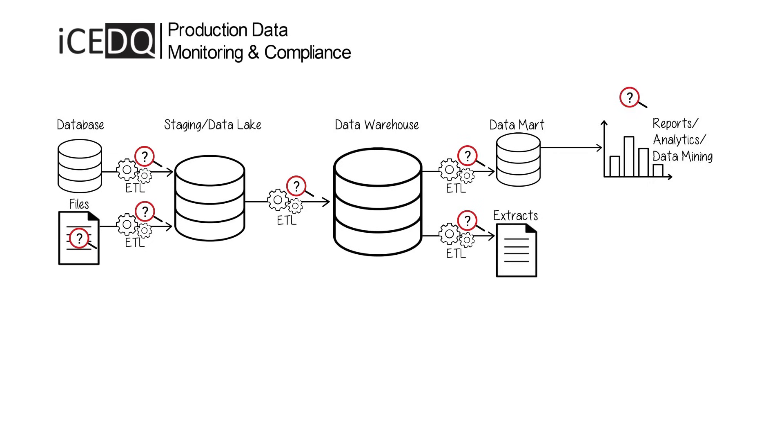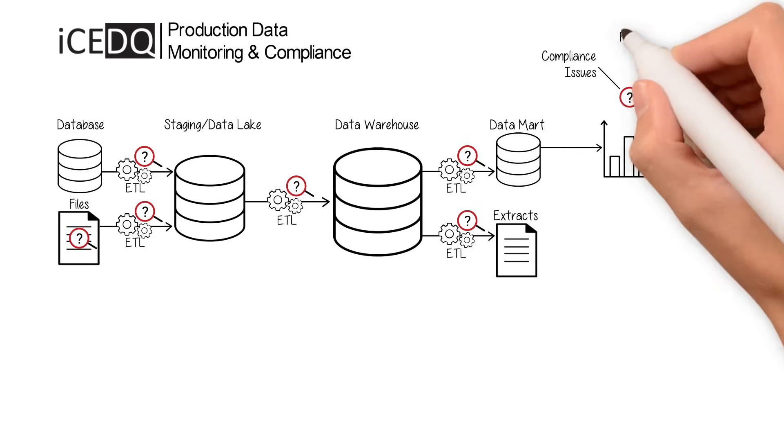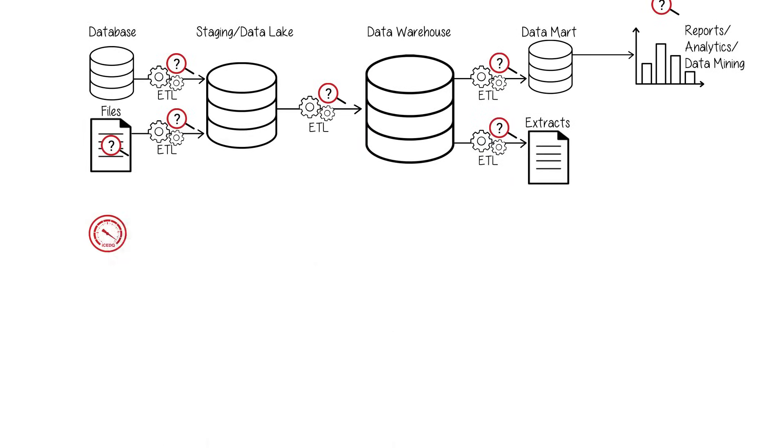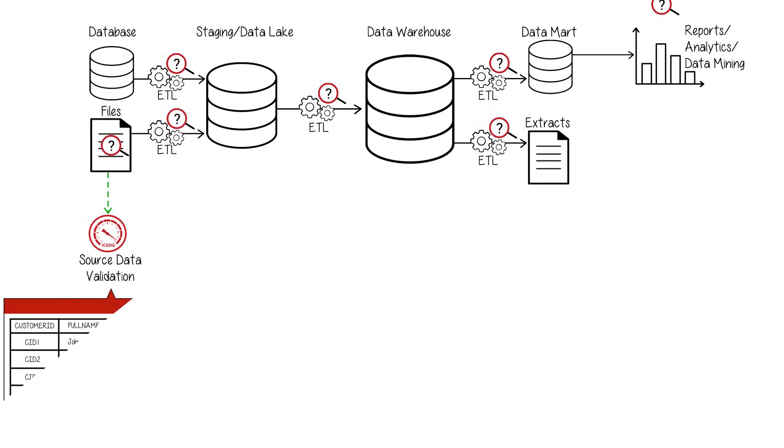Incorrect processing of data will lead to compliance issues, fines, and reputation risks. Get IceDQ today to validate incoming data from external systems.